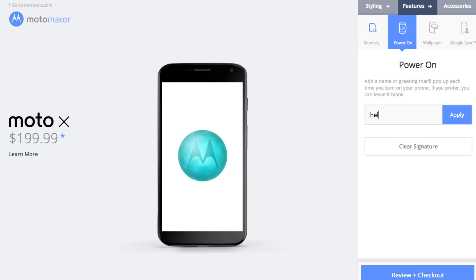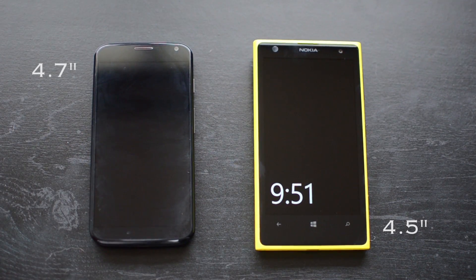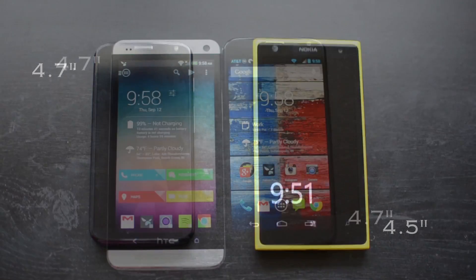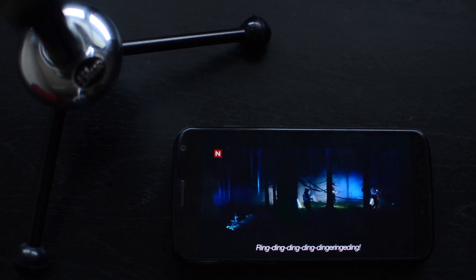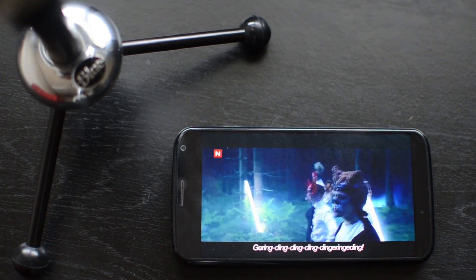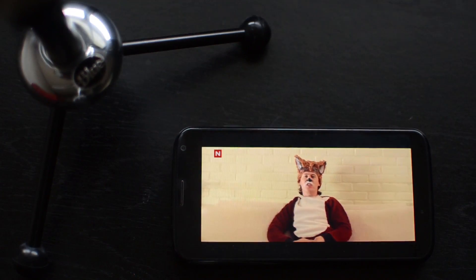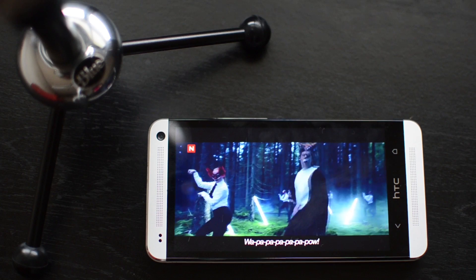Regardless of which Moto X you get, you're getting a device whose US-based manufacturers put a lot of time and thought into. For having a 4.7-inch screen, the Moto X is small — really small. Compared to the HTC One of the same display size, it's almost half an inch shorter, largely thanks to HTC's BoomSound front-firing speakers and the Moto X's on-screen buttons. One thing that surprised me was how loud its single rear-firing speaker is — I was shocked to find it's actually a bit louder than those of the HTC One, though not quite as crystal clear.